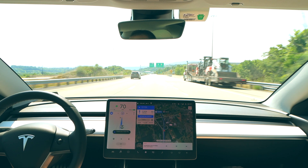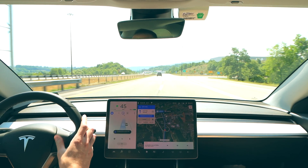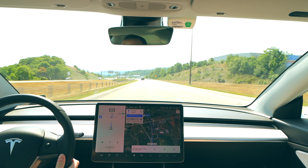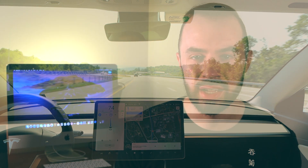The car did phantom brake twice on the highway. For those who don't know, phantom braking is when the car brakes for no apparent object in front of it. We were driving about 70 mph and it would drop significantly to around 60 or 55 mph. There weren't any cars close behind me, so it wasn't a big deal, but in heavier traffic or a more congested highway that would be more concerning.